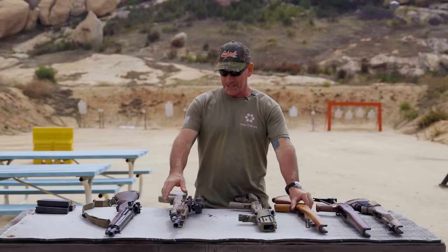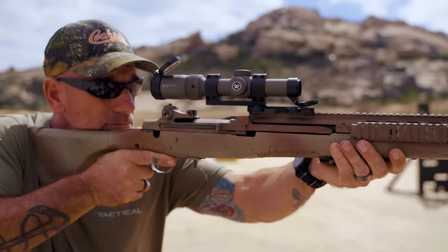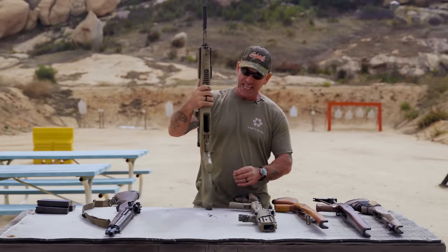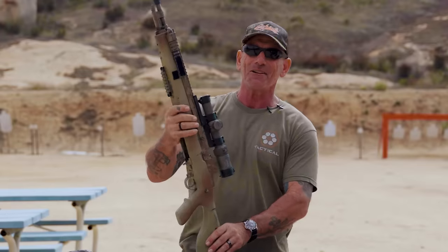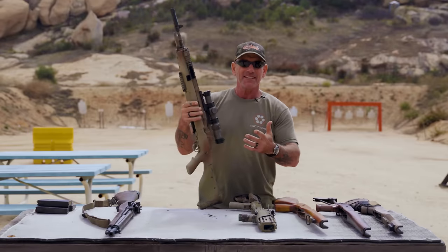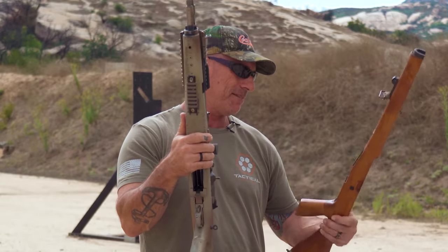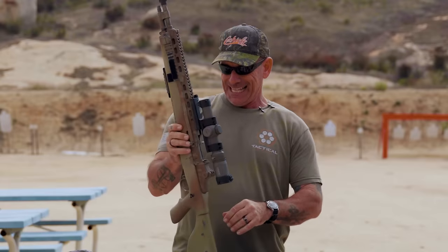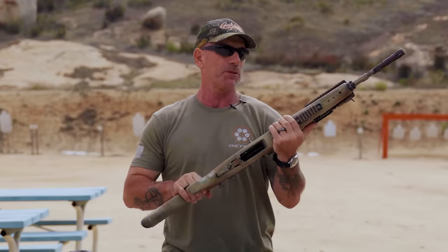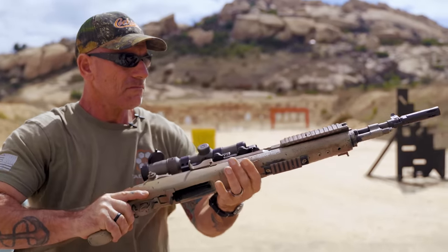One of the guys in the armory had these McMillans — it's fiberglass, fairly lightweight, comparatively. Nothing's lightweight on these guns. But it doesn't have any issues with wood warping depending on humidity, and I didn't want to take that chance. So this is how I finished rolling up with it. My last platoon at Team 5, I rolled out with this bad boy just like this.